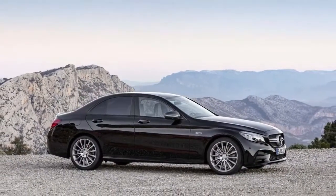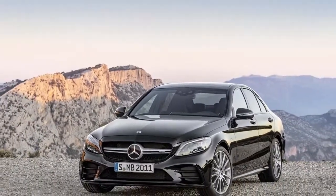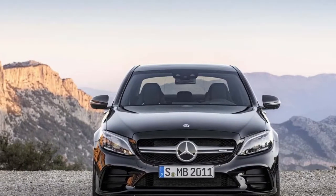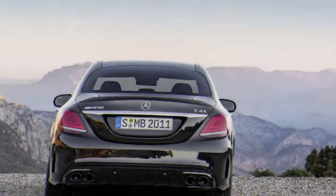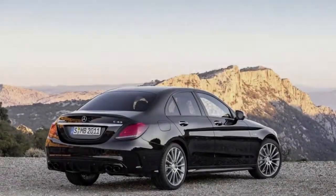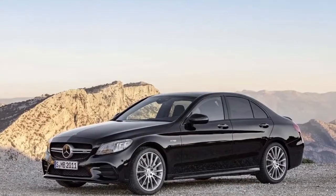AMG's designers have also changed the look of the C43 to give it a more distinctive feel. LED lights are now standard at both ends, and the grille and wheel designs are also new. Another change is a circular design for the four exhaust outlets, to differentiate it from the square design of AMG's harder-hitting C63.